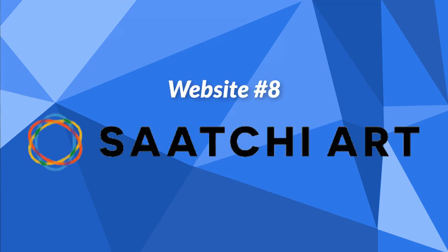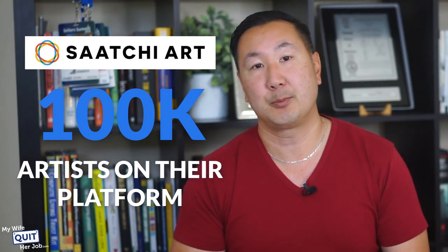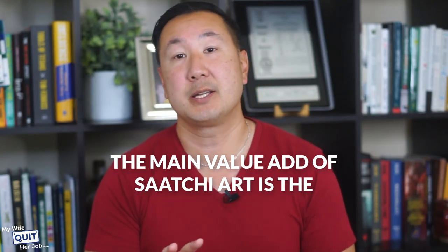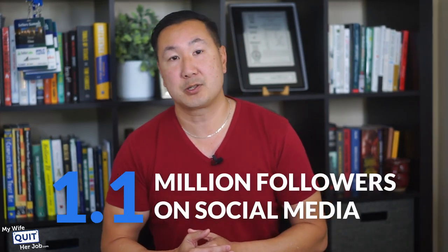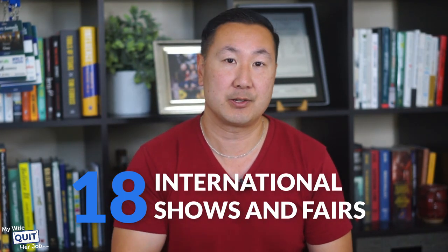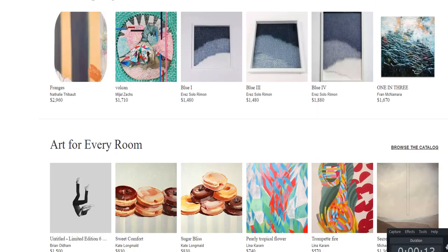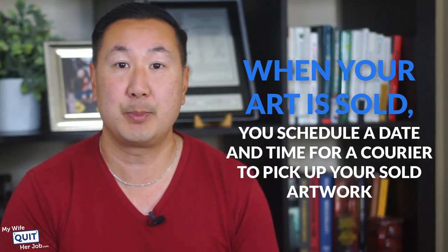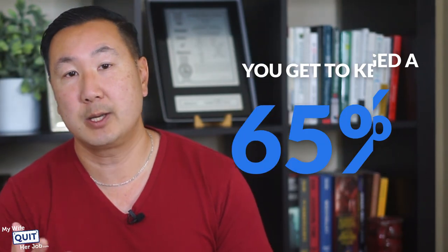The next website is Sachi Art. Sachi Art is a marketplace of emerging artists where you can sell and get exposure for your art. Currently, Sachi Art offers over 1.4 million original artworks with nearly 100,000 artists on their platform. Sachi Art is a global company representing artists from over 100 different countries. Their website gets over 1.6 million unique visitors per month and over 1.1 million followers on social media. Sachi Art also sends printed catalogs to over 1 million households and participates in over 18 international shows and fairs. When your art is sold, you schedule a courier pickup, the collector covers shipping costs, and you keep 65% — paying a 35% commission.